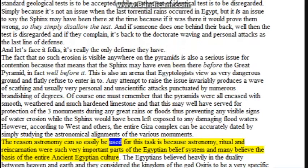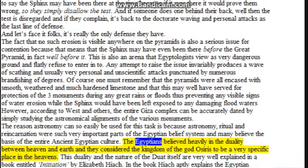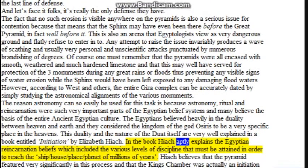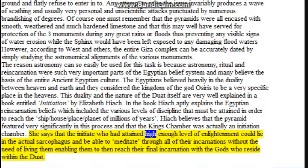The reason astronomy can so easily be used for this task is because astronomy, ritual, and reincarnation were very important parts of the Egyptian belief system and many believe the basis of the entire ancient Egyptian culture. The Egyptians believed heavily in the duality between heaven and earth and considered the kingdom of the god Osiris to be a very specific place in the heavens. This duality is well explained in a book entitled Initiation by Elizabeth Hayatch, in which she explains Egyptian reincarnation beliefs, including the various levels of discipline that must be attained to reach the 'ship, house, place, planet of millions of years.' Hayatch believes the pyramid featured very significantly in this process and that the King's Chamber was actually an initiation chamber.